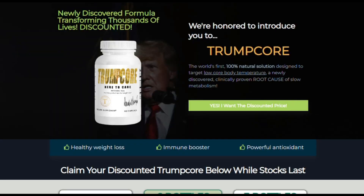I also have important alerts, so pay close attention to what I have to tell you. You need to be careful if you are going to buy Trumpcore, as it is only sold on the official website. To help you, I left the Trumpcore official website link in the description of this video.